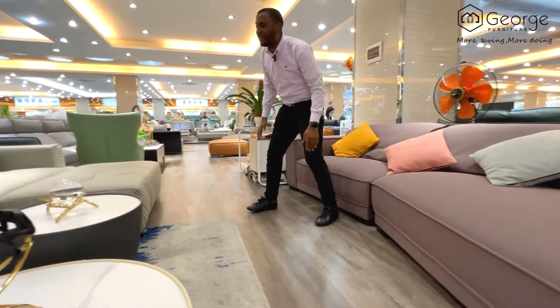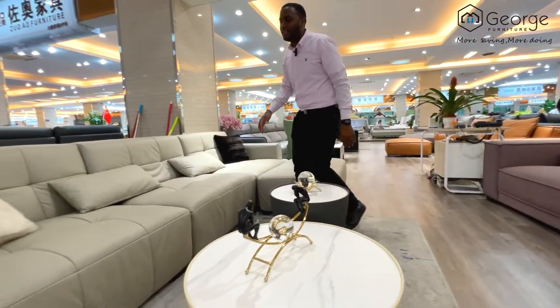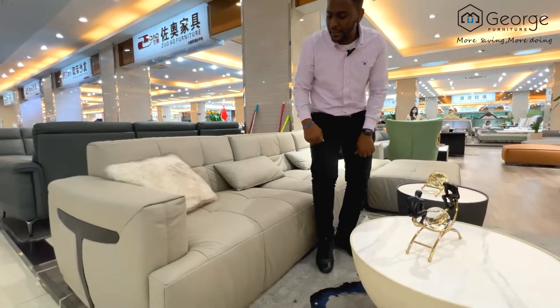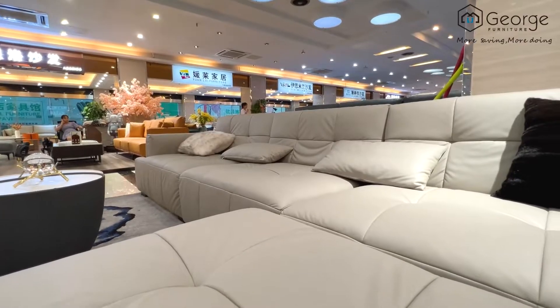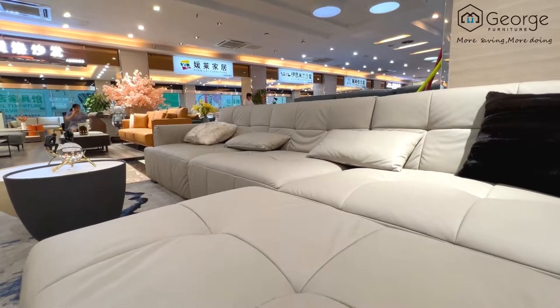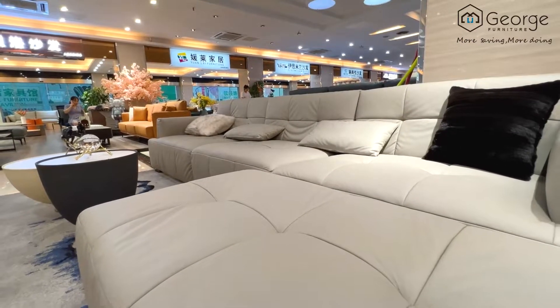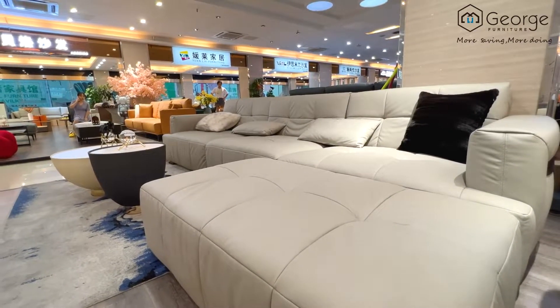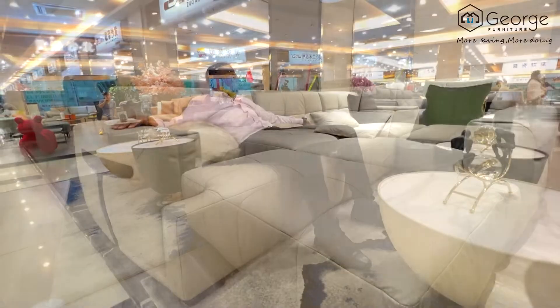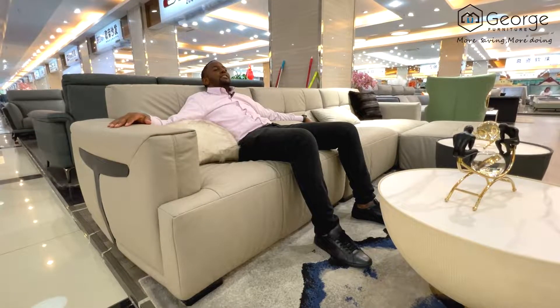Moving on, we have another beautiful sofa. This is similar to this one, but this is not leather. It's also made out of a wooden structure frame which makes it more solid, and it's also got a sponge inside that makes the chair very, very soft and comfortable. As you can see, I can relax and enjoy myself as I sit here.